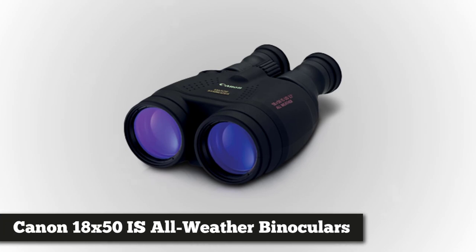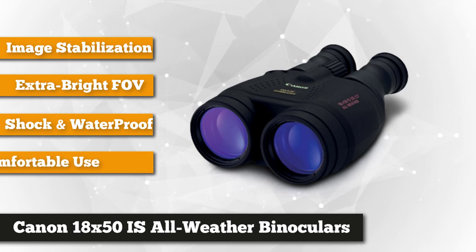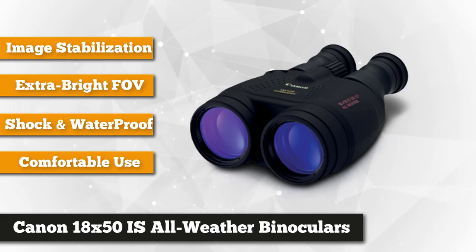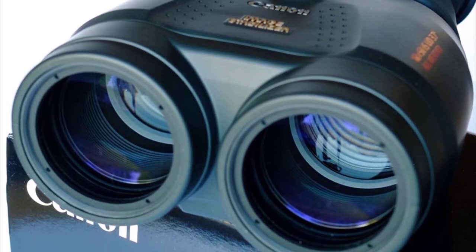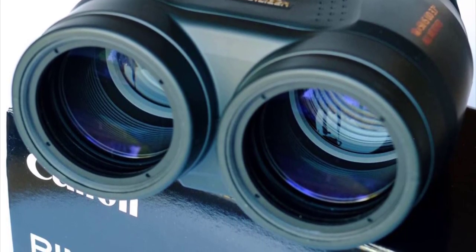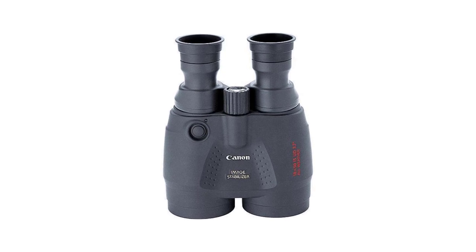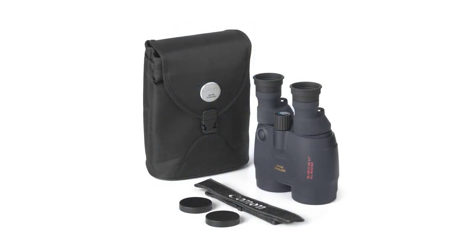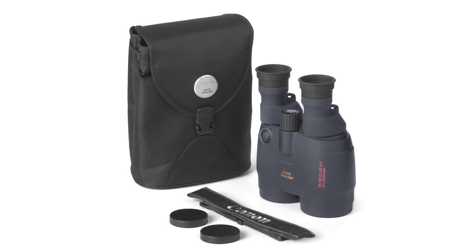To finish our list, we have the Canon 18X50 IS All Weather. If you find it difficult keeping your arms steady while using binoculars, consider these high-tech glasses that use Canon's tried and tested optical image stabilizing technology to smooth out the shakes. The battery-powered IS system, similar to the one Canon uses on its DSLRs and camcorders, uses a vari-angle prism that constantly makes adjustments to maintain a nearly perfectly still image. The Canons have 18X magnification and a big, bright 50mm objective front lens offering a wide field of view — ideal for long-range wildlife watching and even better for marine use where a rocking boat makes it nearly impossible to keep an image steady.